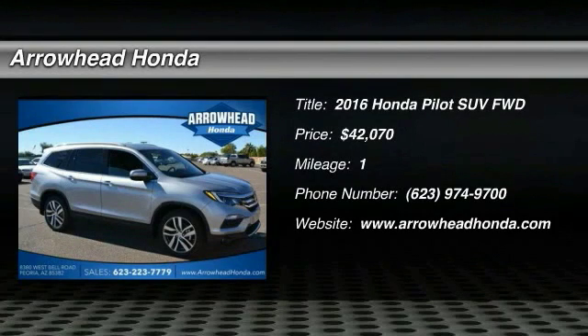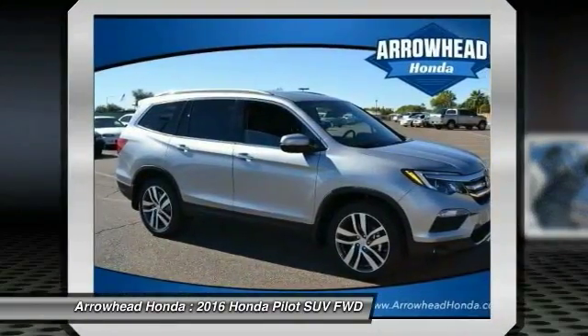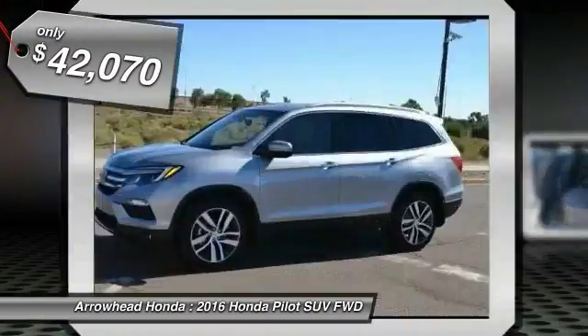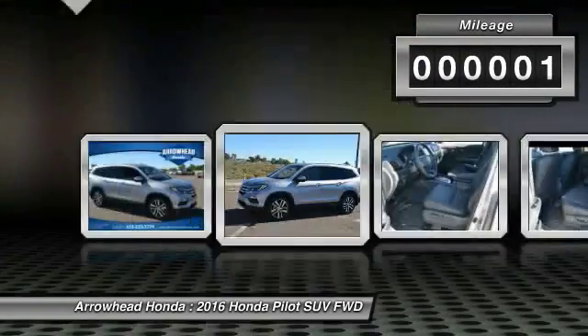2016 Pilot. Optimal utility. Indulgent interior. Powerful performer. You'll be ready for almost anything in the Honda Pilot, and it is priced below $45,000. This vehicle has less than 100 miles.